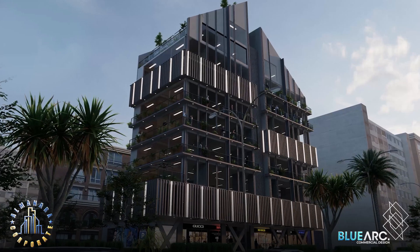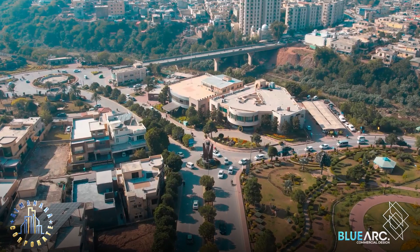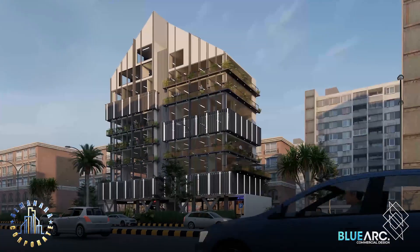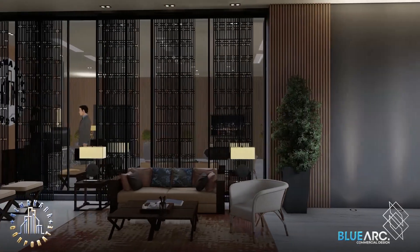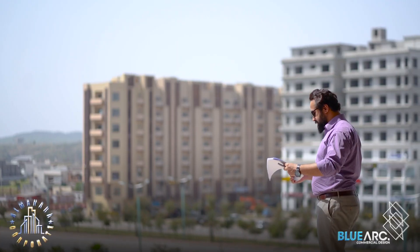The demand for office space is expected to rise due to the Bahria Town head office moving to this area in the near future. We knew that this project had to stand out and have an exterior and interior that would be both functional and aesthetically pleasing. Our goal was to create a space that would be contemporary and facilitate productivity.